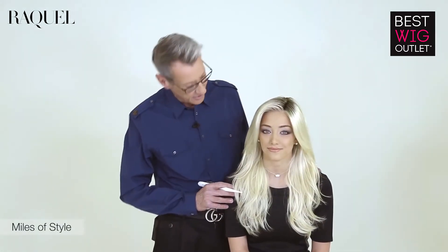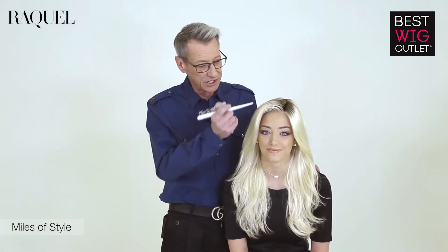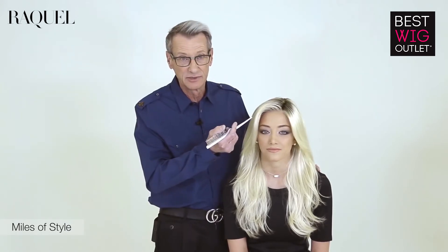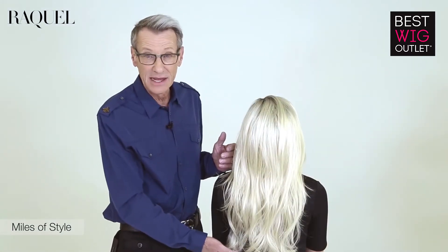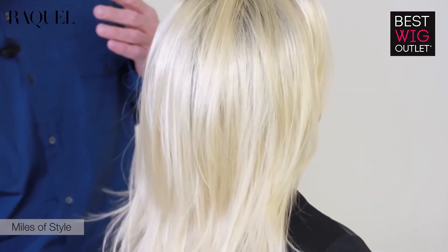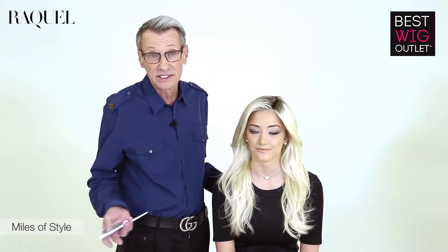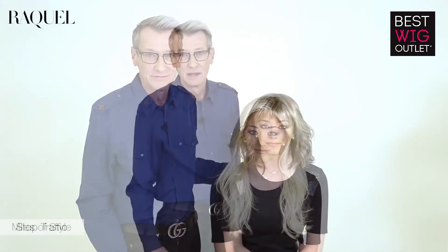The first style today that my lovely model Brie is wearing is Miles of Style. Created with soft, gently cascading layers, a hint of movement — so on trend today. Lace front for an invisible hairline and a monofilament part for a very realistic look. Here's a view of the back — beautiful, gently cascading layers which fall mid-back. So if you're looking for a long, glamorous look for Spring and Summer 2017, I highly recommend Miles of Style.